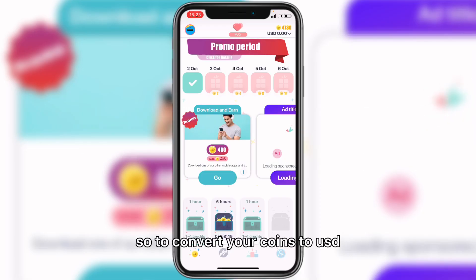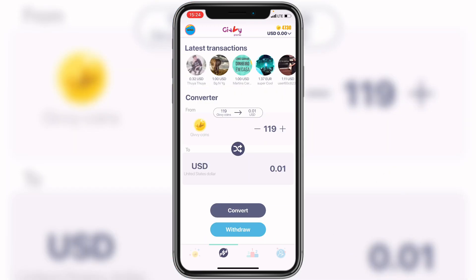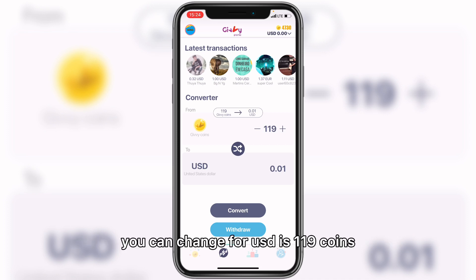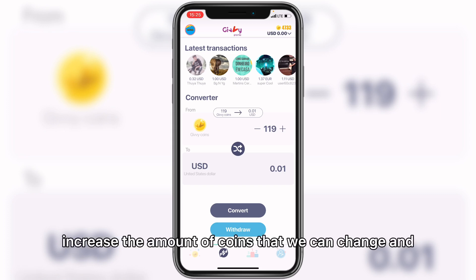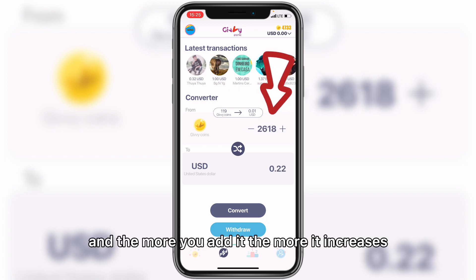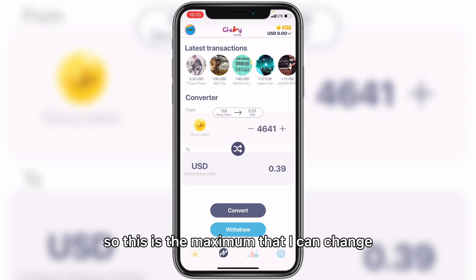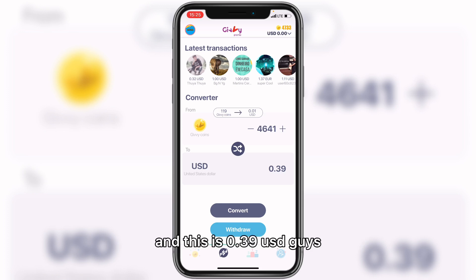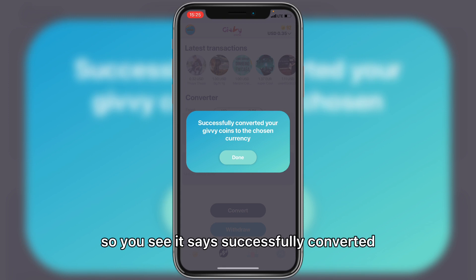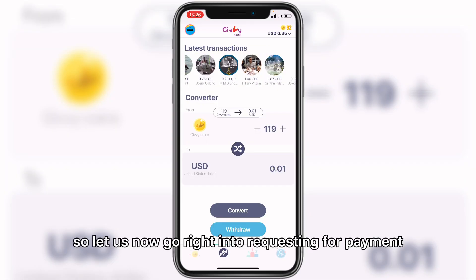To convert your coins to USD — which is when you'll be able to withdraw — come to the money sign. The minimum amount you can change is 119 coins, which is worth one cent. I increased the amount and kept going until I reached 4,000 coins, which converts to $0.39 USD. I clicked convert and it says 'successfully converted your Givey coins to the chosen currency,' so now let's go into requesting payment.